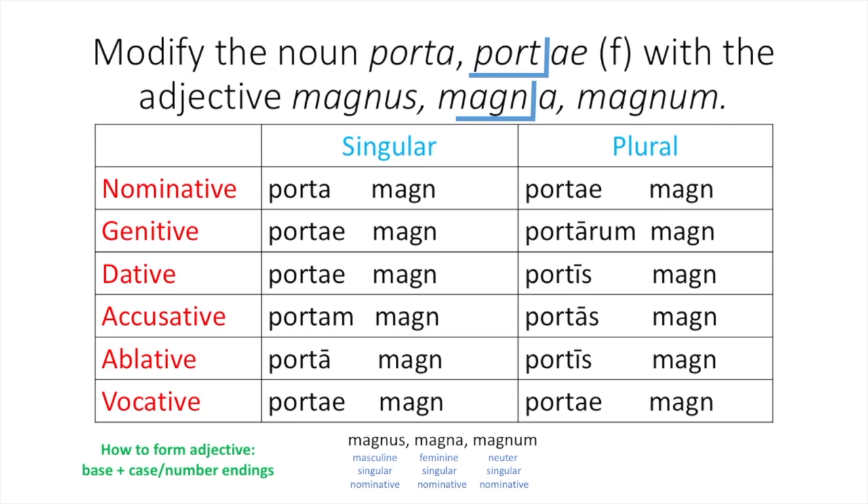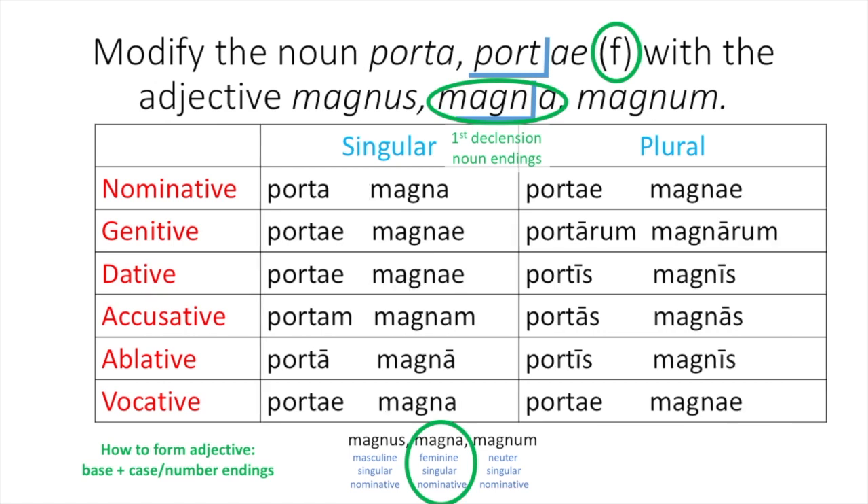Next, we need to add on our case and number endings based on the gender, number, and case of the noun that it modifies. As you know, porta is feminine. That means we use the second form — your feminine singular nominative form of magna. You can use this as your first example and move that -a down to the nominative singular form. Because this is a first and second declension adjective and we're using our feminine singular nominative forms, you just use first declension endings, since most first declension nouns are feminine. Please pause the video, add on those endings, and resume once completed. Hopefully you used these endings — please check your work.